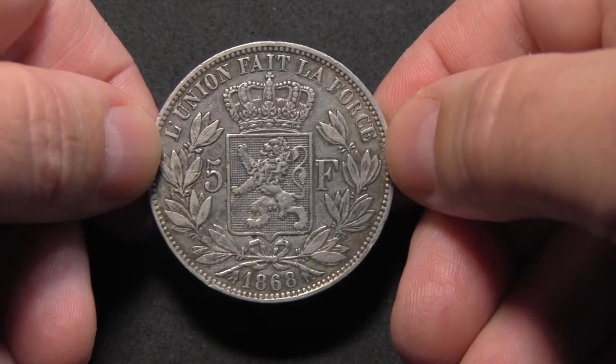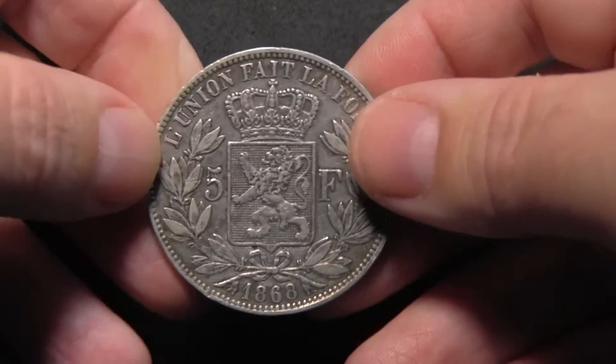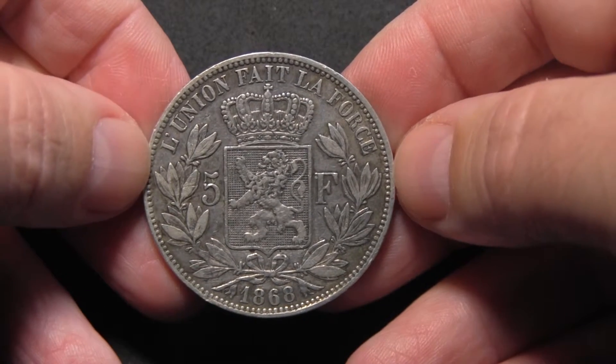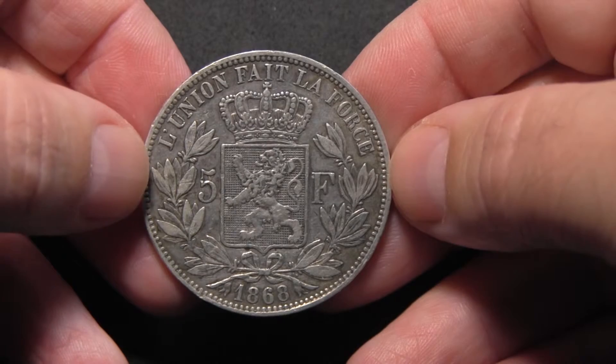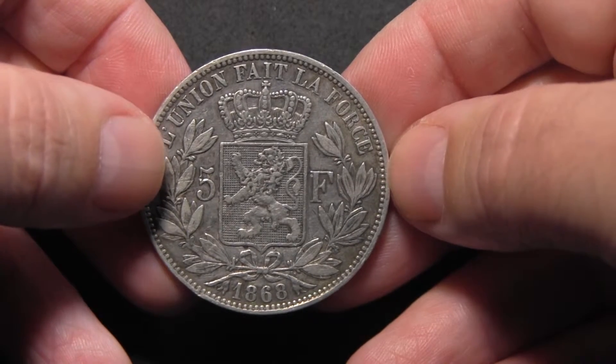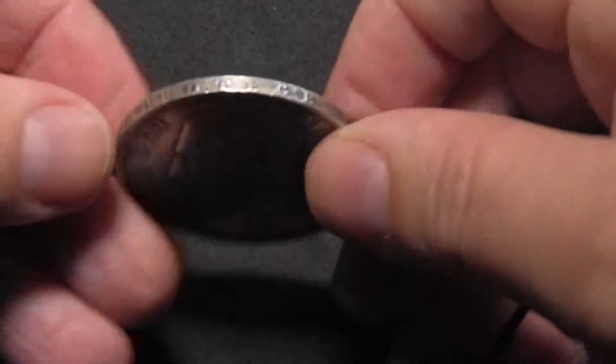It has a diameter of 37.5 millimeters. It weighs 25 grams with 90% silver content, corresponding to 22.5 grams or 0.72 ounces of silver.